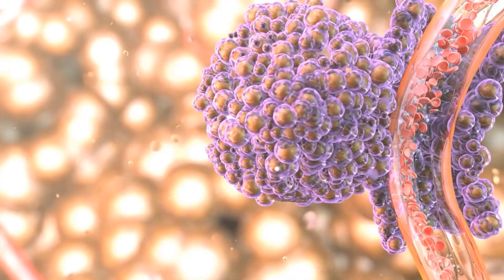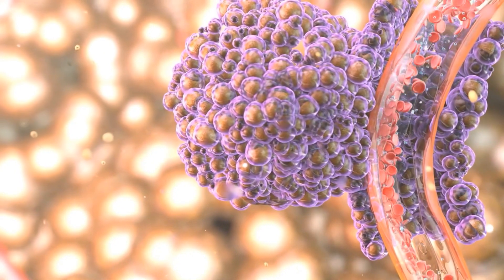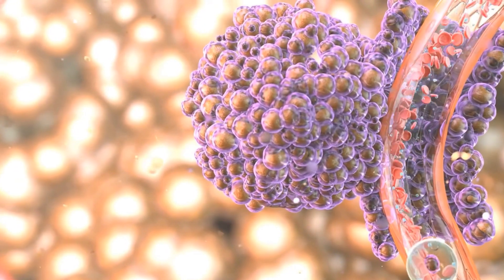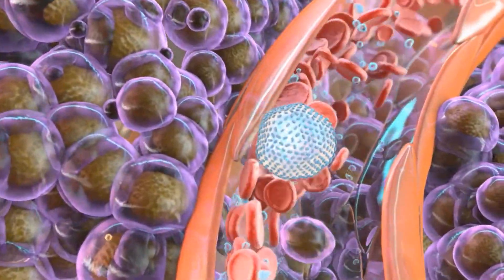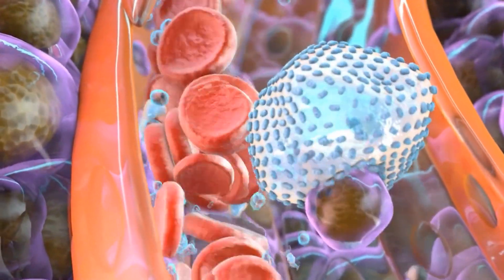One reason is that it prevents unwanted cells from reaching the liposome at the site of injection — the hydrogel in this case acts as a kind of barrier. So we have what we call a two-stage system: the first stage is the liposome, which encapsulates the drug — CBD in this case — and the second stage is the hydrogel.